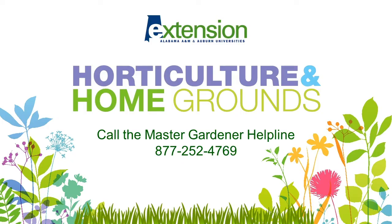Thank you for being with us today, and as always, if you have further questions, you can call the Horticulture and Home Grounds Master Gardener Helpline at 877-252-4769. Thank you.